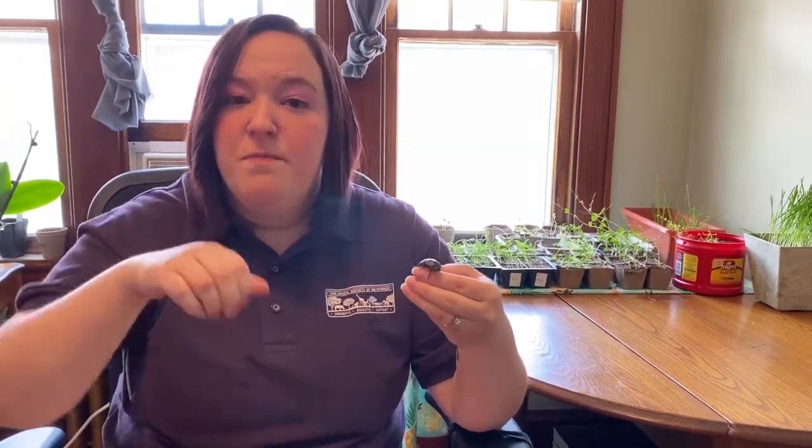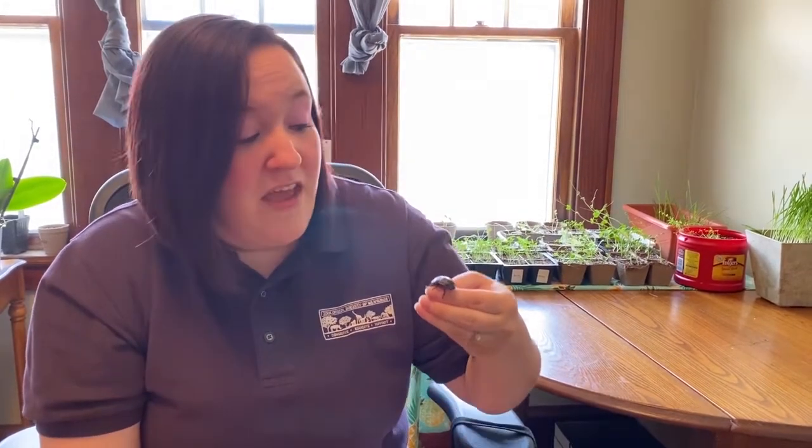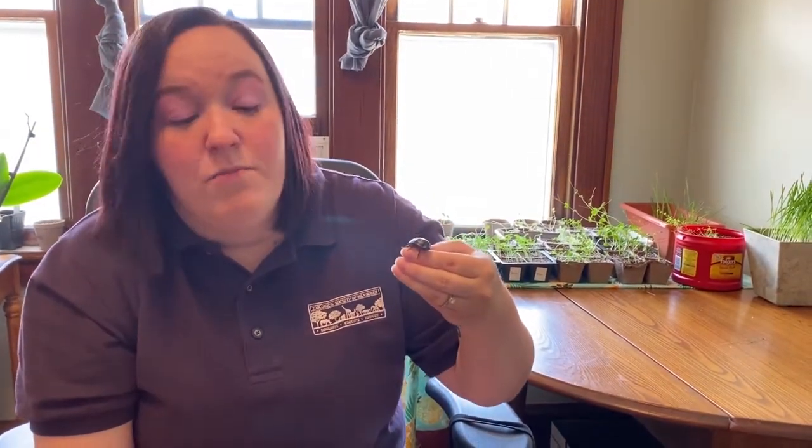One reason is to scare away predators. Now, imagine you're a lemur, and you see one of these guys crawl into a log, and you put your hands in the log, and then you hear it. Do you think that's a cockroach or a snake? Either way, I wouldn't want to risk it.